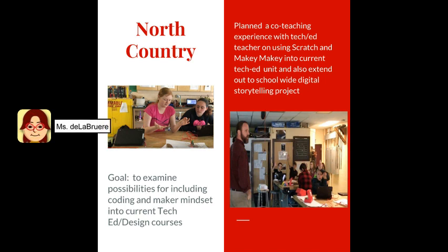At North Country Union Junior High School, the goal for the EMMA visit was to examine possibilities for including coding and a maker mindset into their current TechEd design course. During the EMMA visit, I worked with their TechEd educator to plan a co-teaching experience that would bring coding into his current curriculum, which included working with CO2 cars. We used Scratch and Makey Makey, and not only did we model ways that coding and maker mindset could be used with his CO2 cars, we also extended out to a school-wide digital storytelling project and modeled a lesson of how EMMA could be used with digital storytelling.